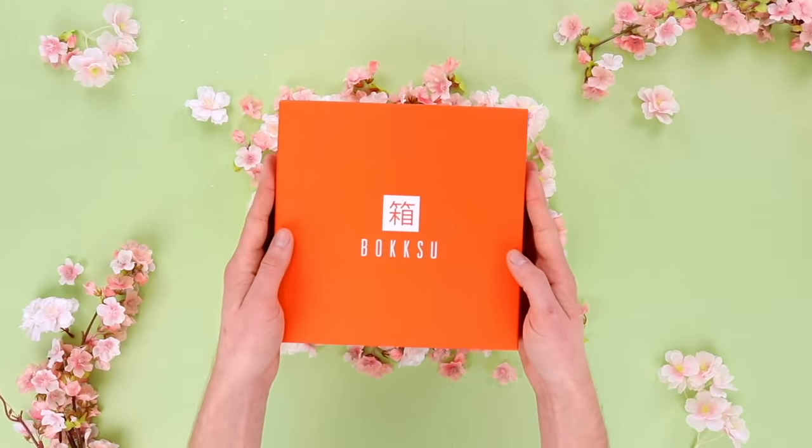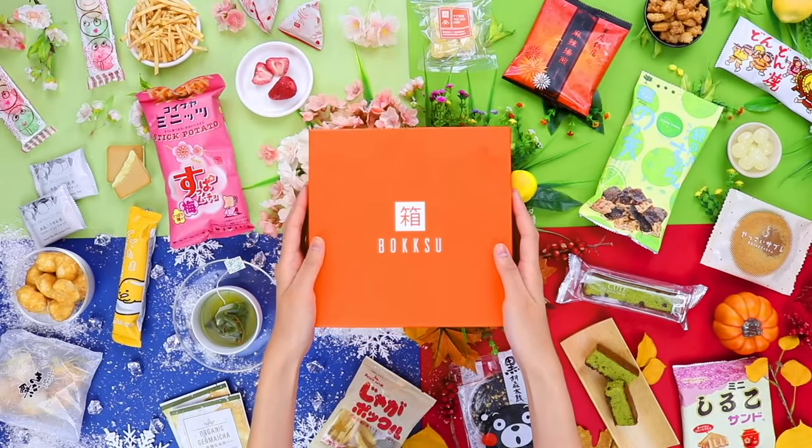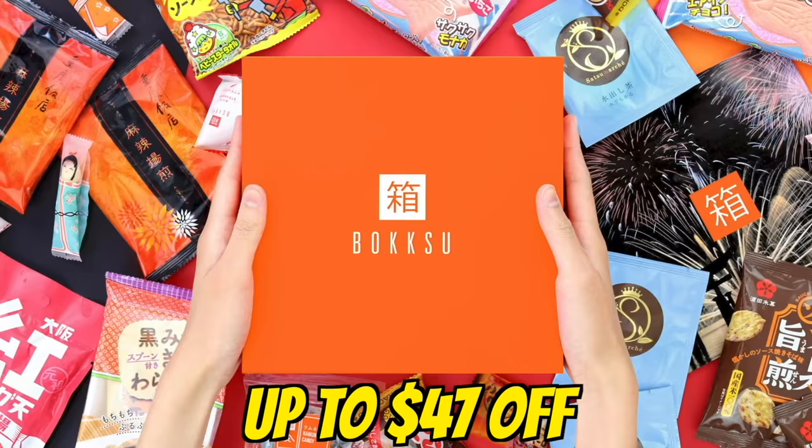Today's video is sponsored by Bokksu, a monthly subscription box of premium Japanese snacks that will take you to another world. Check the link down below to get 10% off — that's up to $47 off your own Japanese snack box.